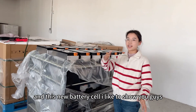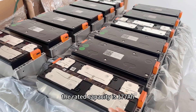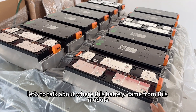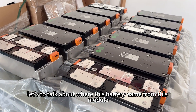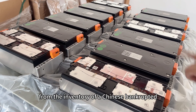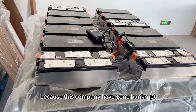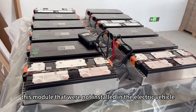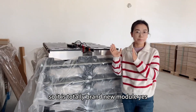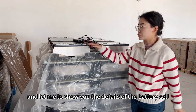This new battery cell — I'd like to show you the details of the new module. The rated capacity is 177 amp hour. This module comes from the inventory of a Chinese bankrupted electric vehicle company. Because this company has gone bankrupt, these modules were never installed in any electric vehicle, so they are totally brand new and never used.